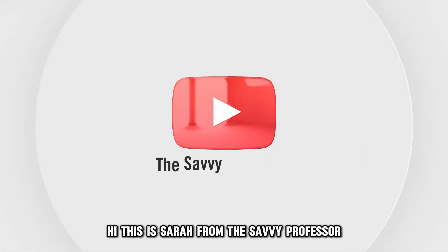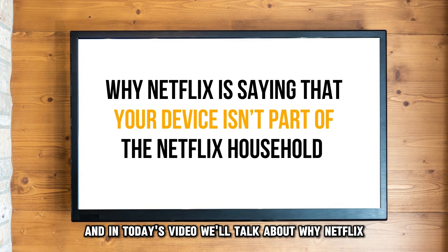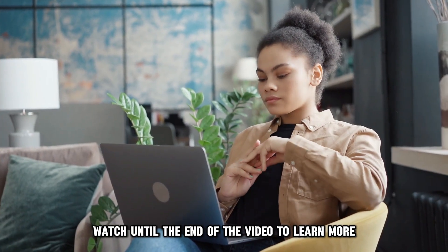Hi, this is Sarah from The Savvy Professor, and in today's video, we'll talk about why Netflix is saying that your device isn't part of the Netflix household and how to easily fix the issue. Watch until the end of the video to learn more.